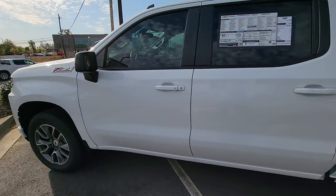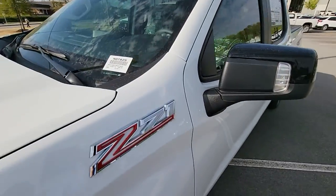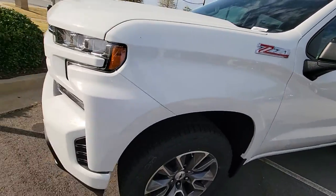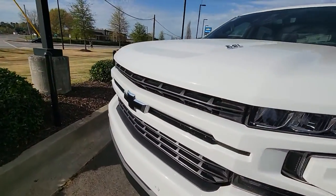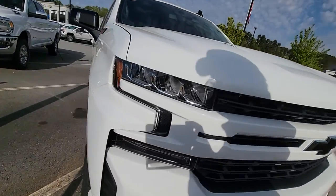I will show you the stock number to verify. It's a very pretty, very nice looking truck. 6.2 liter V8. Nice color scheme.